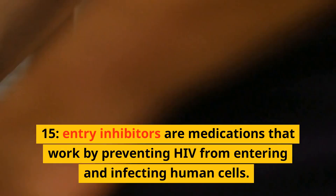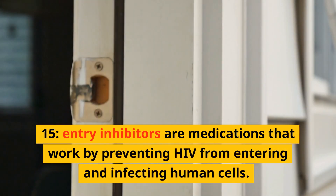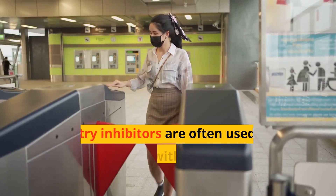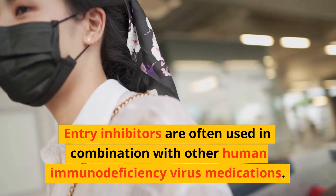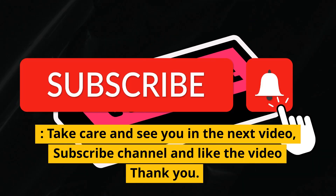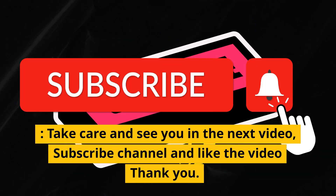Entry inhibitors are medications that work by preventing HIV from entering and infecting human cells, and are often used in combination with other human immunodeficiency virus medications. Take care and see you in the next video — subscribe to the channel and like the video, thank you.